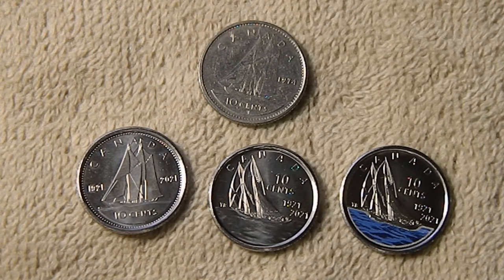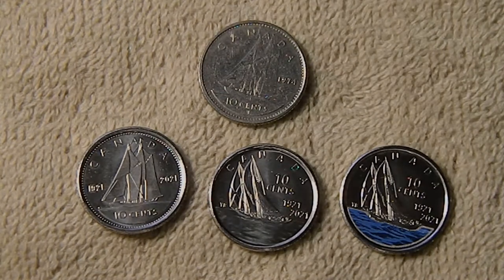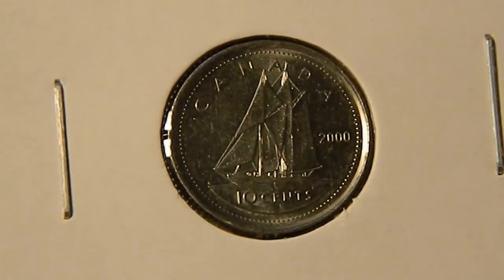Hi guys, Silver Gopher here. Today I wanted to show you a set of commemorative coins from Canada that I just got in. The set of three dimes is commemorating the 100th anniversary of the launching of the schooner Bluenose. Most of you have seen the Bluenose on the Canadian dime — it's been on there since 1936 or 1937.